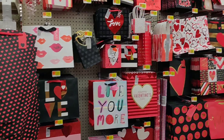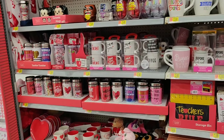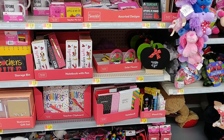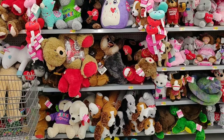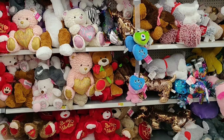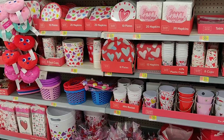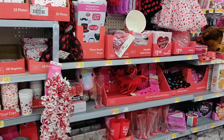They have body wash, body lotions, bath bombs, and flower vases. They also have gift bags. Dollar Tree has dollar gift bags, so please check on that too.